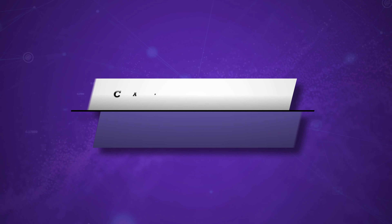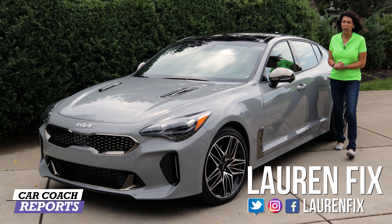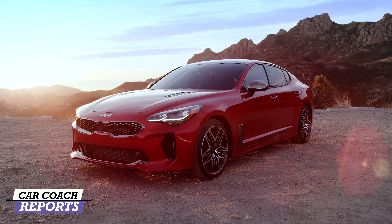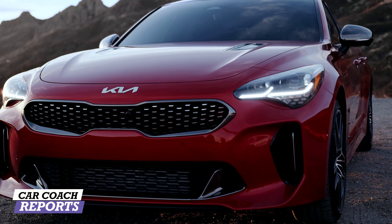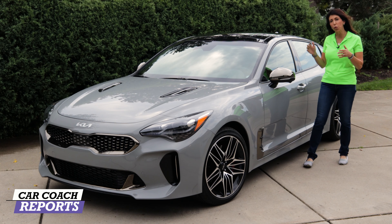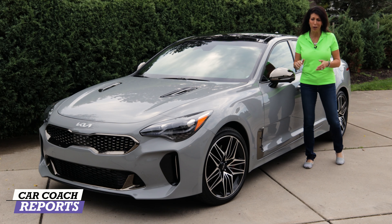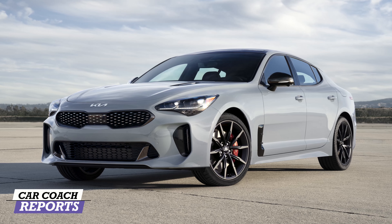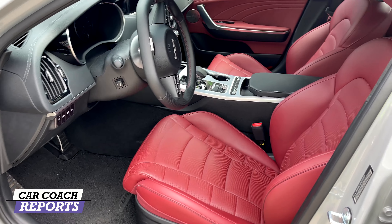Welcome back to the channel. I'm Lauren Fix. Kia has proved that the Stinger is a very successful vehicle for them — in fact, it was a finalist for North American Car of the Year. They've come back with a more powerful engine, more safety features, more standard technology, and a whole new look. I love this new gray — it almost looks like German Nardo Gray, and it's the new hot color right now.